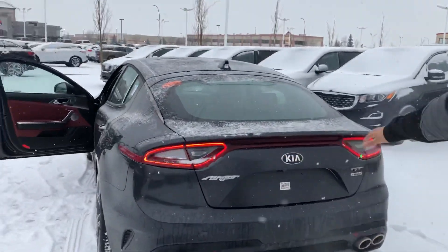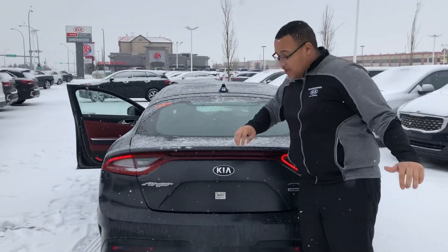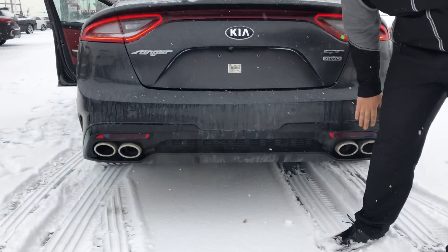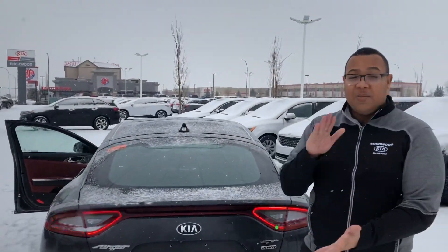Coming to the rear exterior — LED tail lights with an integrated third brake light up top. You'll have a heated rear windshield, parking sensors in the back, your backup camera, and quad exhaust with a variable sport mode that can actually change the tone.